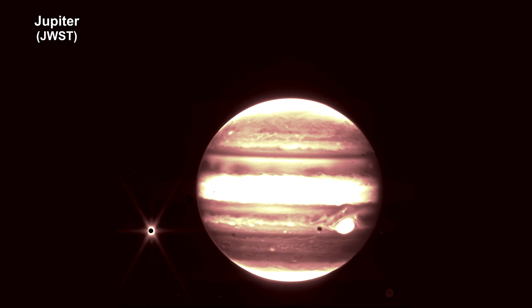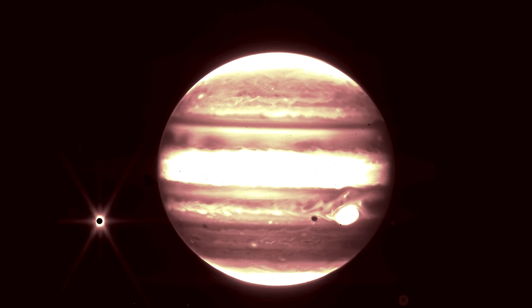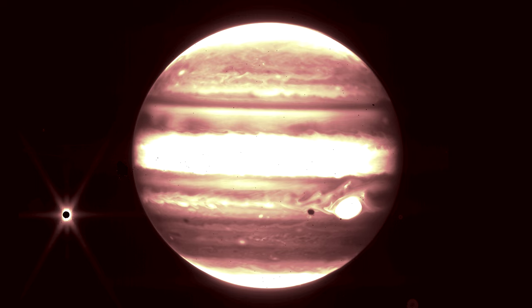Here's Webb's near-infrared view of Jupiter. It shows the distinct bands that encircle the planet as well as the great red spot. The spot appears white in this view, as do other clouds, because they reflect a great deal of sunlight. Clearly visible to the left is Europa, a moon with a probable ocean below its thick icy crust, and the target of NASA's forthcoming Europa Clipper mission that will drill into the crust to reach the ocean.